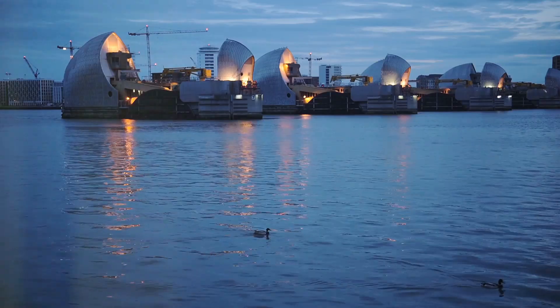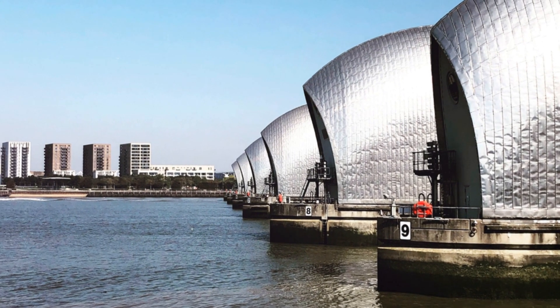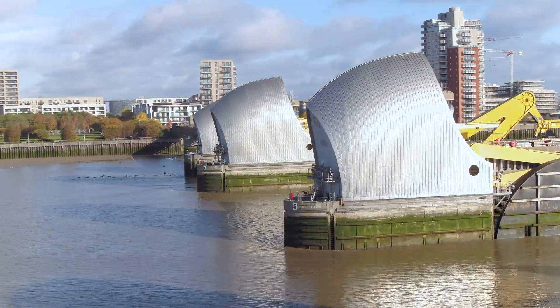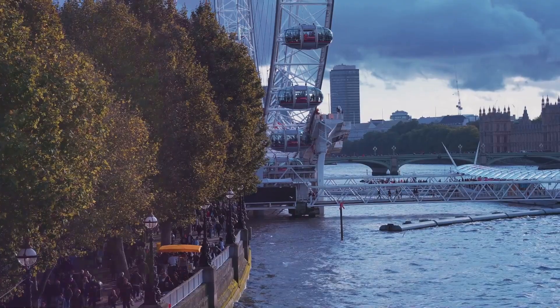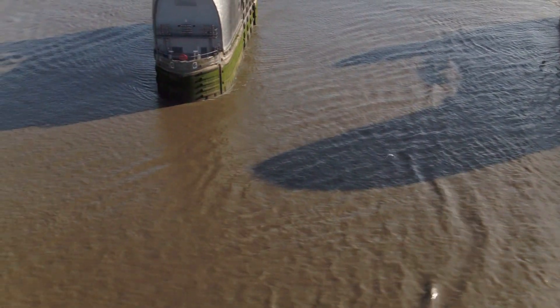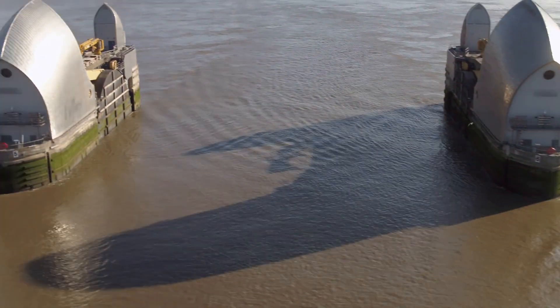Fast forward to today and the Thames Barrier is still going strong. It has been called upon over 200 times to protect London, saving countless homes and businesses from flooding. And it's not just about protection — the barrier has become a London icon. Tourists flock to see its gleaming gates, marvelling at its scale and ingenuity.